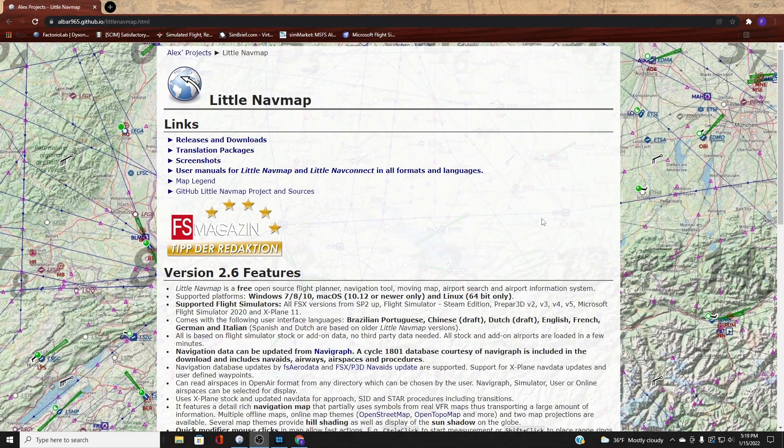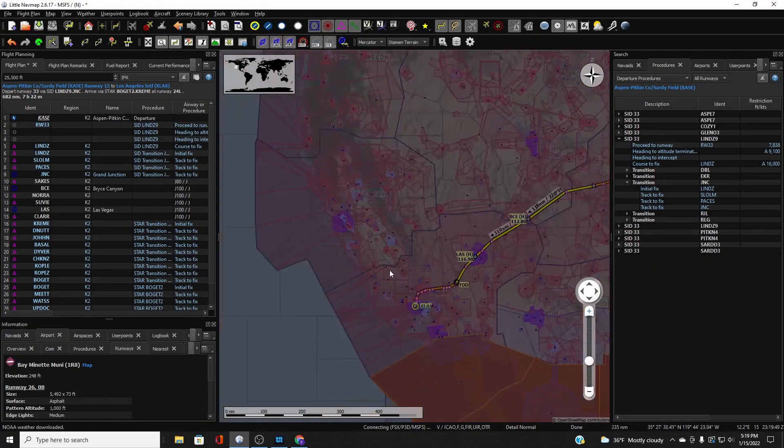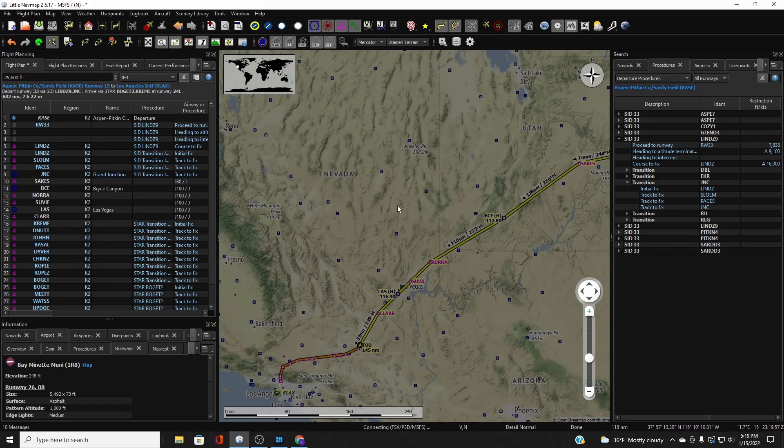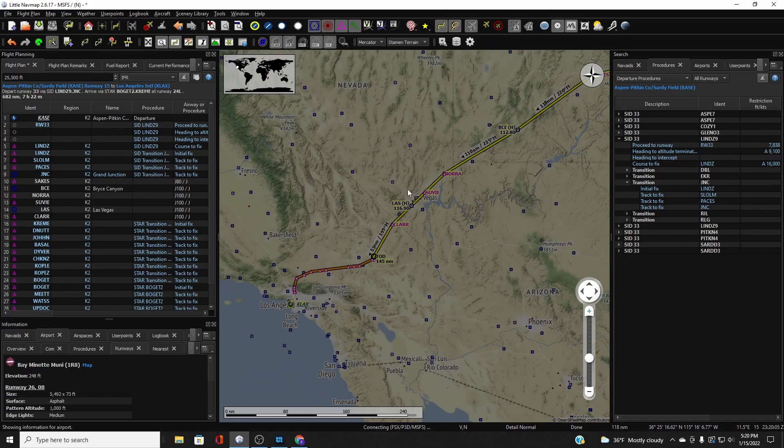Last but definitely not least — and probably the most important single thing you can add to your Microsoft Flight Simulator 2020 experience — is Little Nav Map. Little Nav Map is a flight planner that picks up the navigational data within Microsoft Flight Simulator and puts it in a map format. At first it might seem a little intimidating, but it's very easy to use. You can do everything from complex commercial flights all the way to VFR flights, save your flight plan, and load it directly into MSFS 2020.